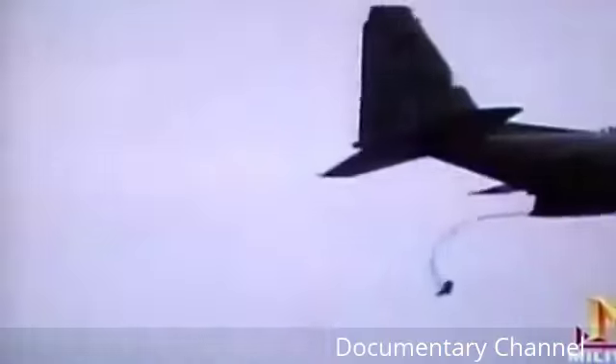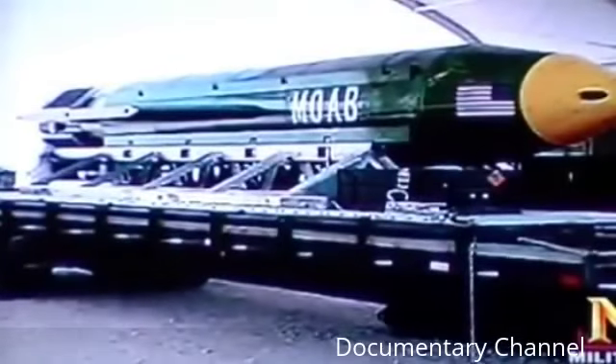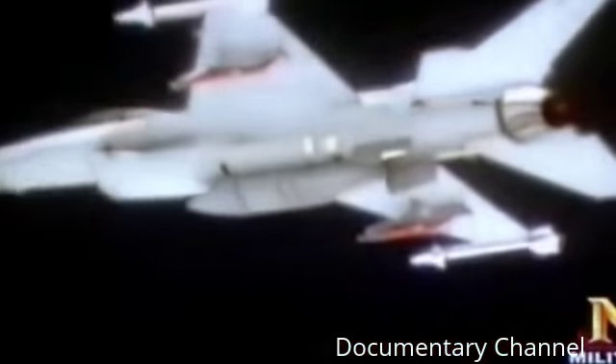MOAB — the Massive Ordnance Air Blast bomb — costs about $170,000 a piece and is packed with 21,000 pounds of explosives, designed in part to clear out large areas of vegetation. But it's not the future of smart bombs: except for its precision guidance, MOAB is an old-fashioned weapon known as a daisy cutter. The trend in smart bombs is away from heavyweights like MOAB toward smaller and lighter ordnance. This is a test of the SDB — the Small Diameter Bomb.